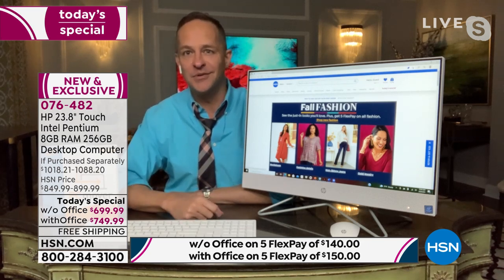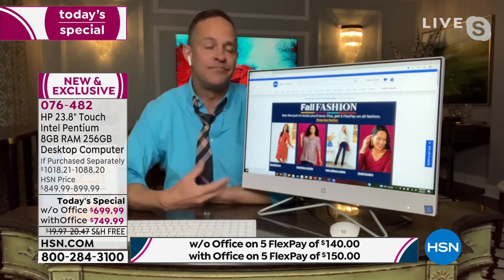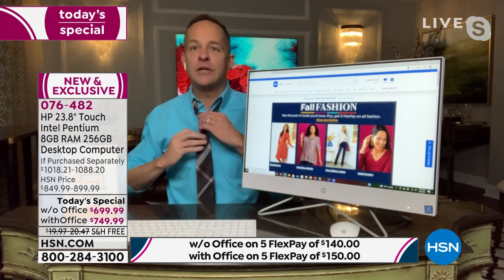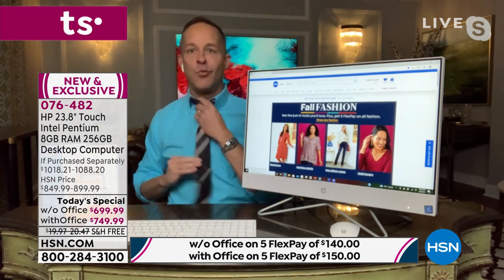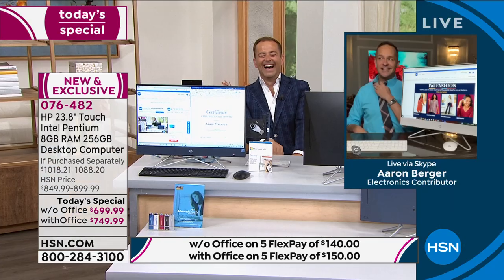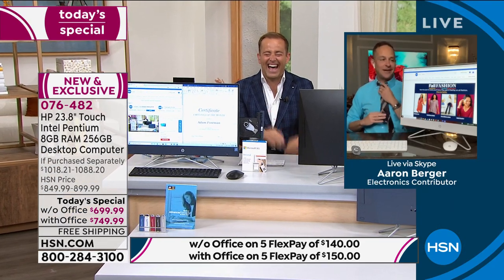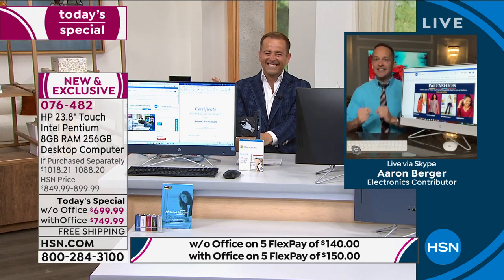We've all been in our homes and we'll all continue — we've learned a lot about working at home, communicating at home, being a little too casual at home. Computers have been a more important part of our lives than they ever have. It's been over three years since we've done an all-in-one today's special.